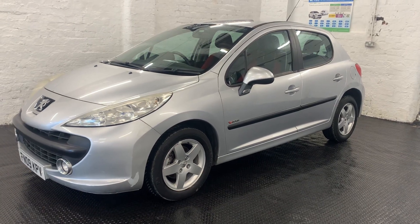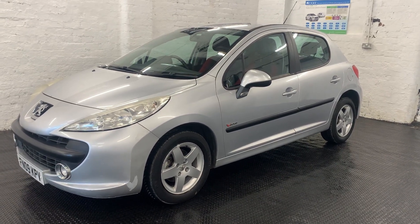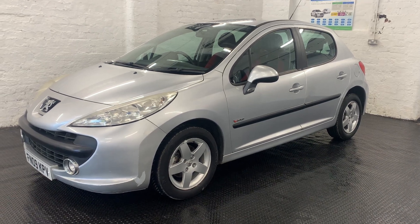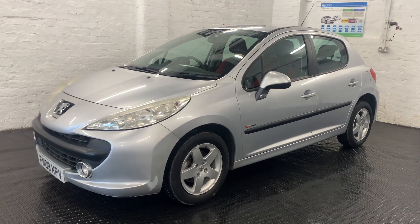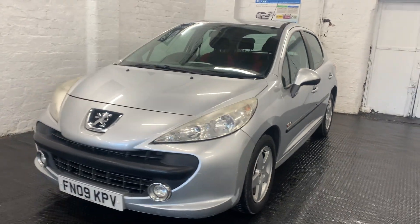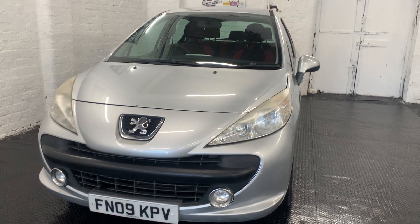HD Cars presents to you this 2009 Peugeot 207, which is a 1.4 petrol engine. This car has covered 94,984 miles from new, and this car has come to us as a part exchange.